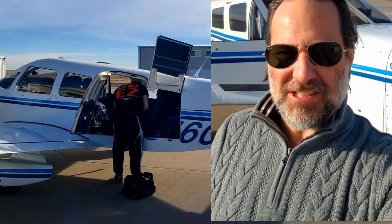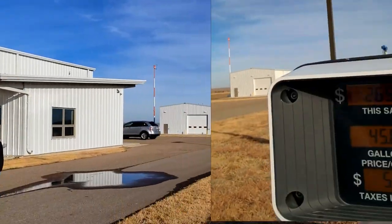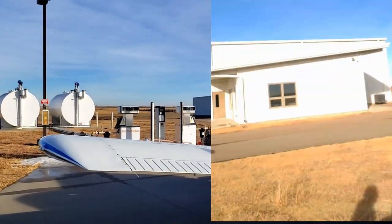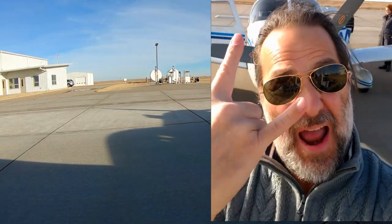Greetings from Rook County Regional Airport in Stockton, Kansas. There's absolutely only one reason we're out here in the middle of nowhere — they have the absolute cheapest avgas around right now at $5.89 self-serve. So we're just topping off, about ready to head back in the air — two hours to Denver, and then Copper Mountain, baby!